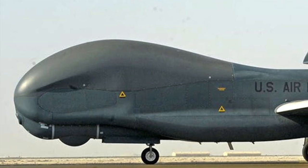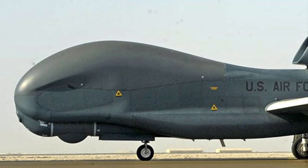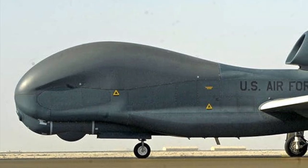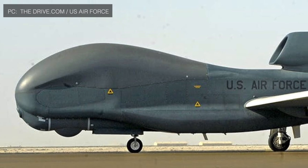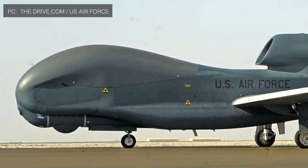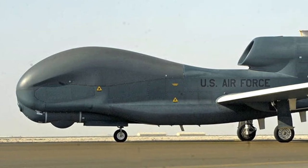On June 20, 2019, Iran's Islamic Revolutionary Guard Corps shot down a United States RQ-4A Global Hawk BAMS-D surveillance drone. As per reports, a Kordad 3 surface-to-air missile was used to bring down the drone over the Strait of Hormuz.